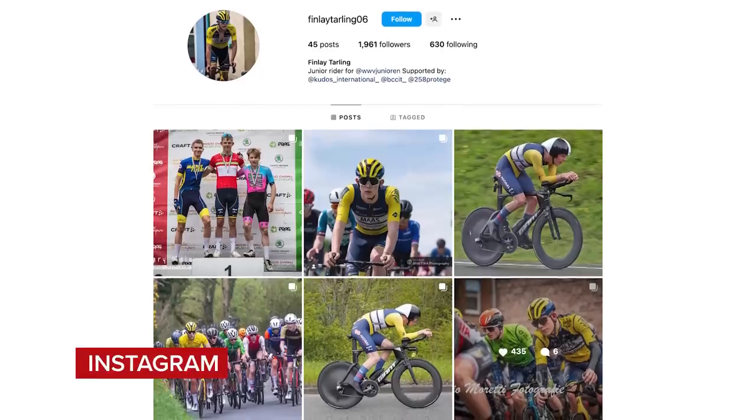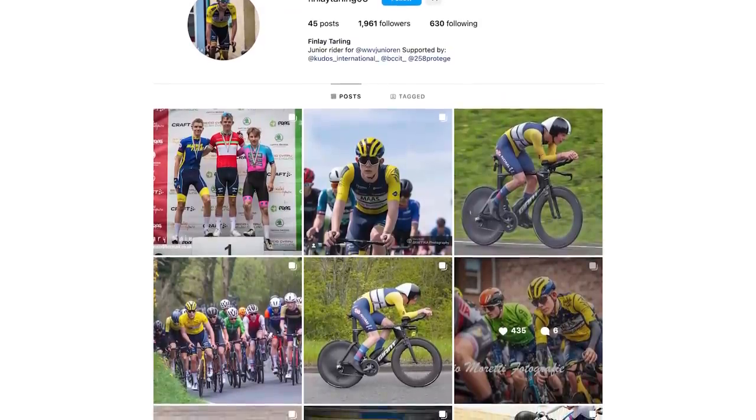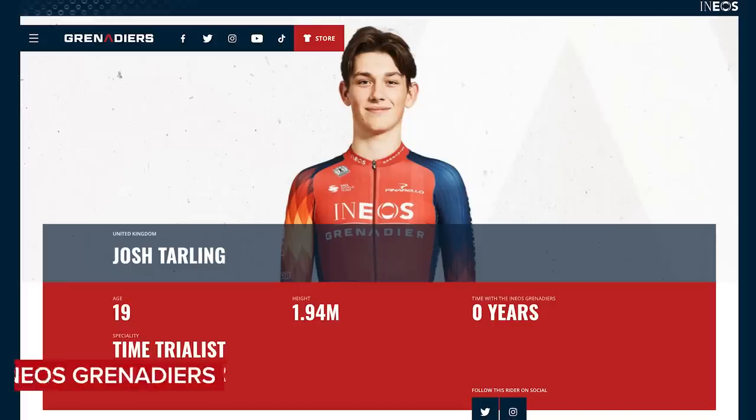So, what's this chat about you getting beaten by a 12-year-old — or a child? He wasn't 12, he was 16. Still a child. He's not an ordinary 16-year-old — he's taller than me. He's the younger brother of Josh Tarling, who rides for Ineos Grenadiers and just won the British National Time Trial Championships. The name's Finlay Tarling. He's like a man-child — very talented. He's one to remember.